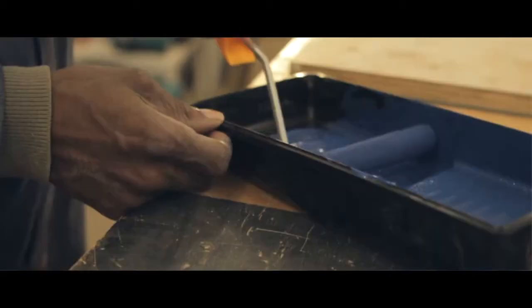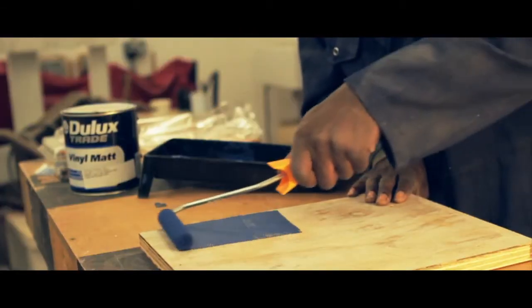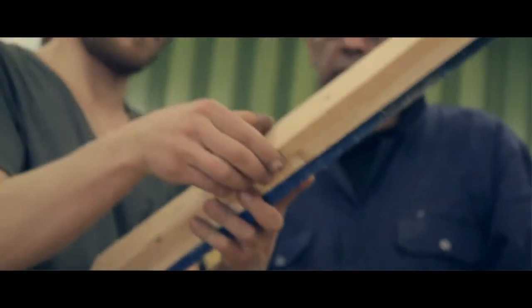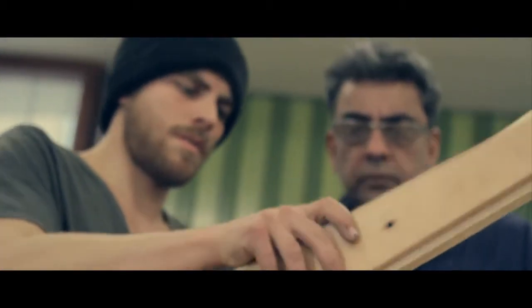What we are doing here is getting designers in from sustainability and eco backgrounds, and we are asking them to design pieces for our clients. Once the client is happy with it, we get the designers into the workshop, and they mentor, support, and teach our apprentices how to make the piece.